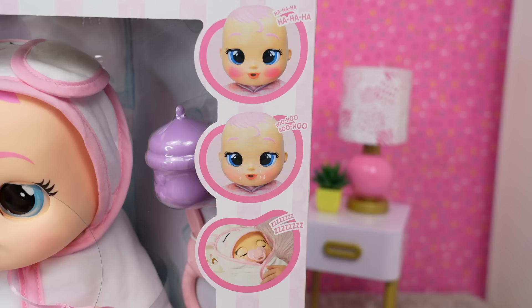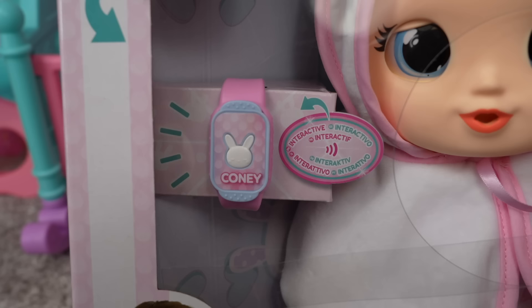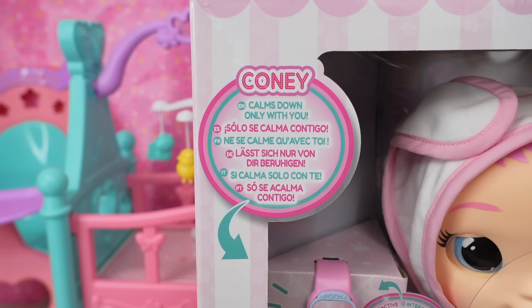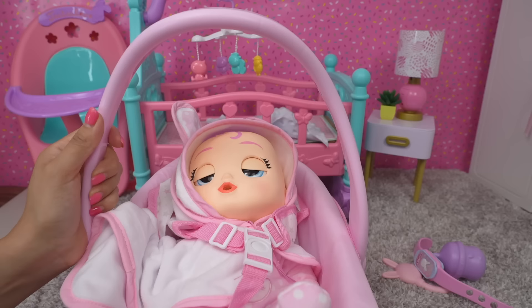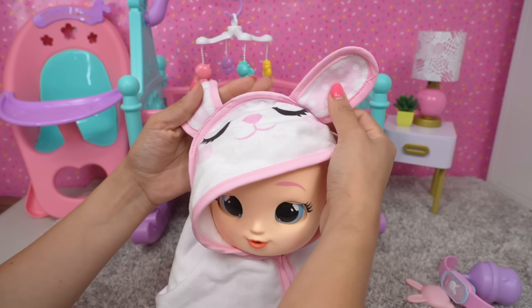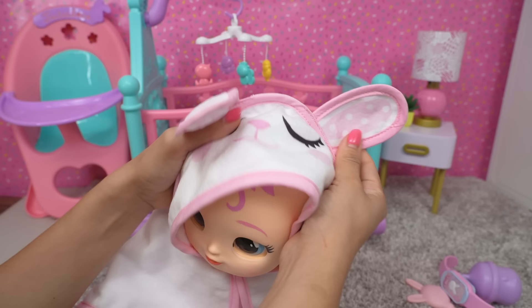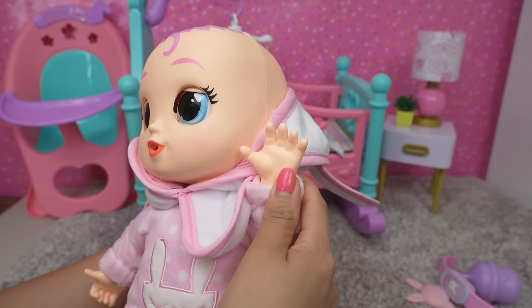Baby Coney has a few emotions. We have an interactive watch — he calms down only with you — and 20 plus baby sounds. Let's get her out of the car seat. Coney is an adorable baby. She has on this little winter coat with little bunny ears. She also has pink hair and big blue eyes. She does have a cloth body; her hands are plastic, but the rest of her body is cloth.